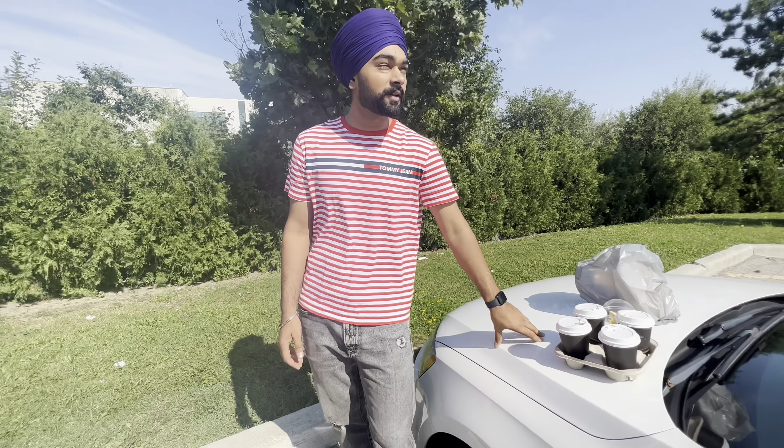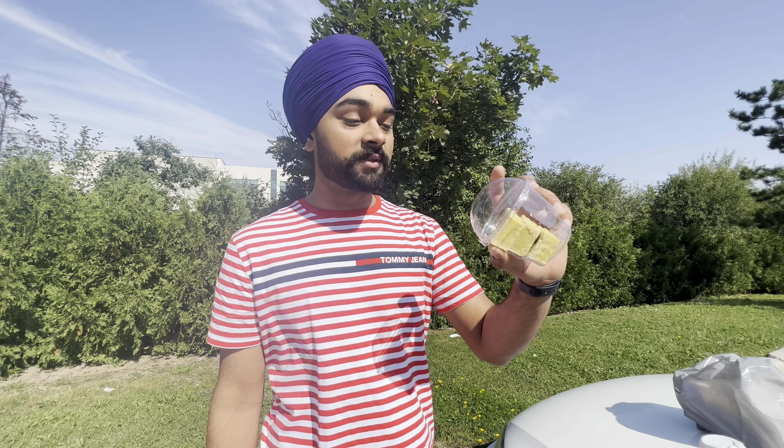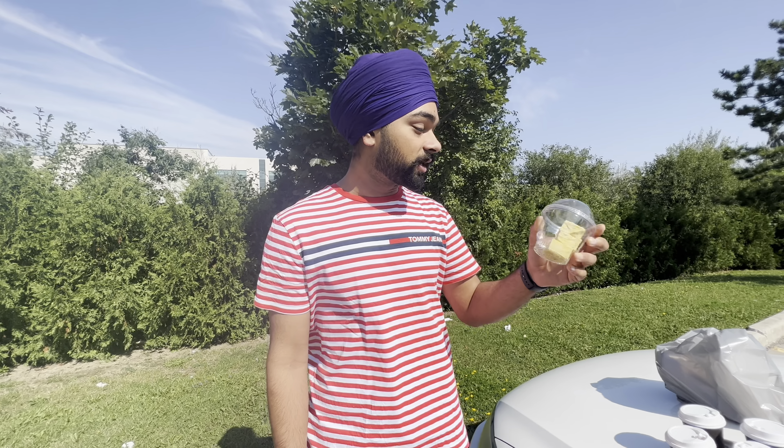This is an aloo and a paneer puff with 4 masalas, and this is Indian style patisa. It has a lot of jazz, so you can take 3, but you can eat this food before. The food is good. Let's check the food. Thank you.